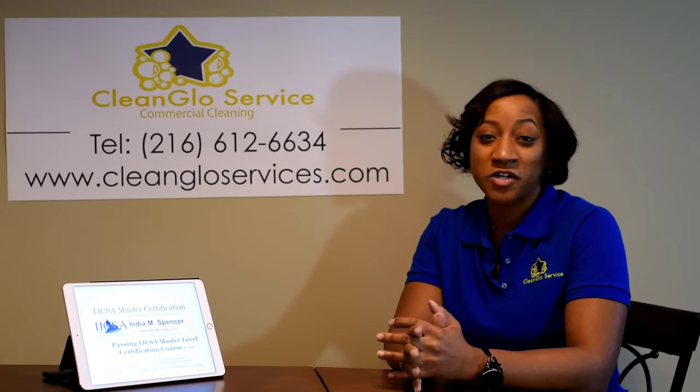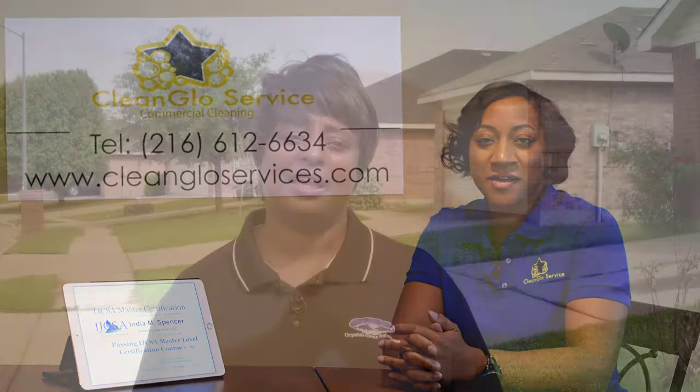CleanBid has made my company what it is today. It's a good product, and that's why I'm doing this. You will love it 100%, 110%. I would say get it yesterday — get it today.